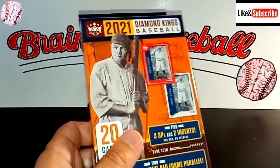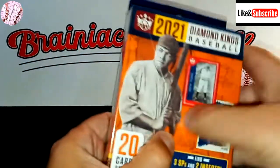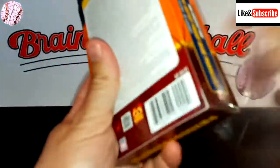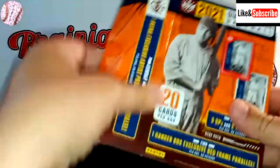I picked this up at my local Walgreens. I'm totally shocked that they had anything in stock, but there it was just calling my name. So I picked it up and hopefully we'll find something decent in here.